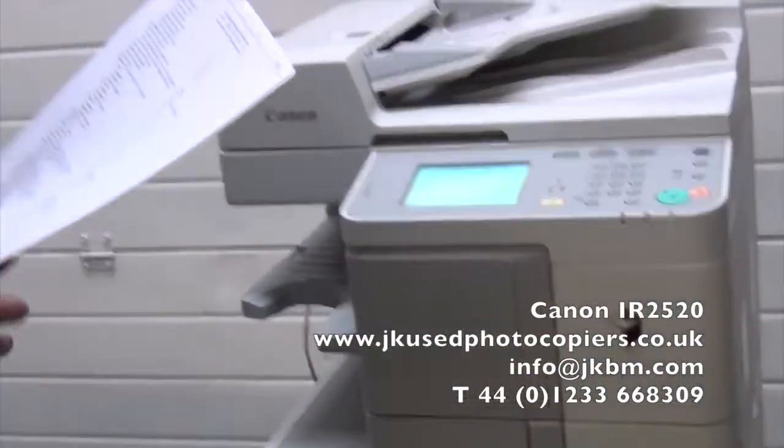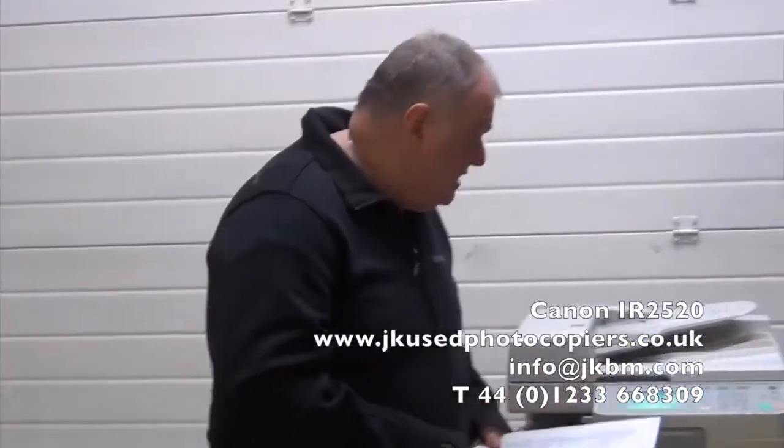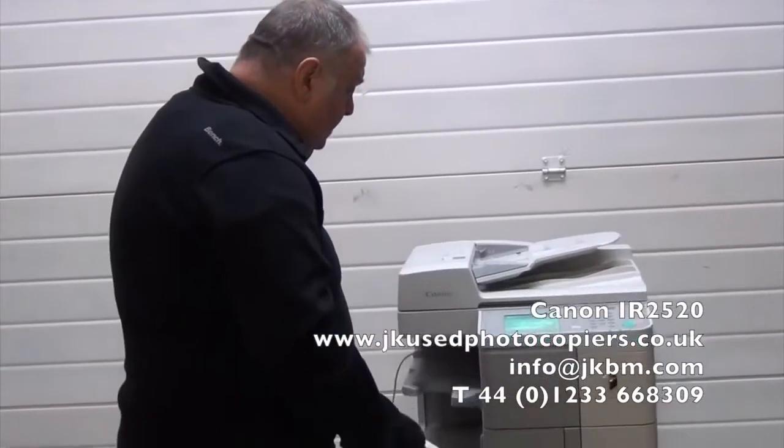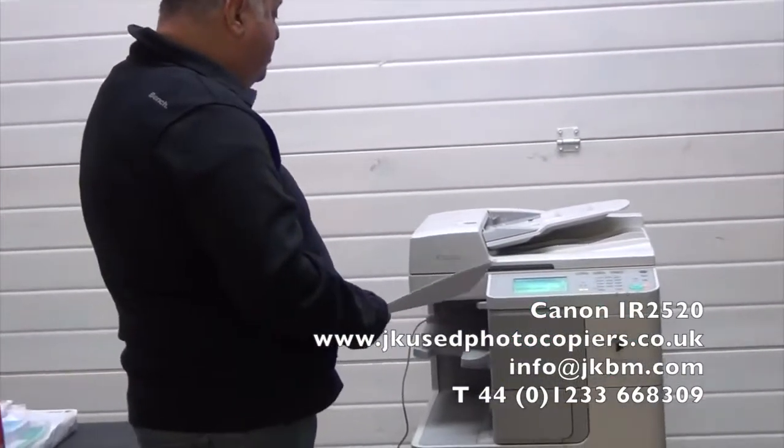The machine is in incredibly good condition as it's only done 26,000 copies — absolutely nothing when you think you can have them over a million, so the machine is practically new. It's also got a staple finisher here as well, so it can collate and staple. A nice compact design, very smart looking tool for your office.